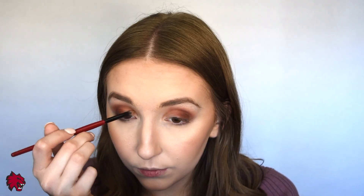Then I'm going to go back into the light shade Nectar and just blend out the edges. Next I'm going to go in with my Smashbox Multitasking Detailing Brush and dip into this lighter brown shade called Almond, and I'm going to place that in the crease but only in the inner corner of the eye. I'm just going to blend out the edges.